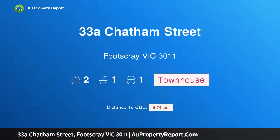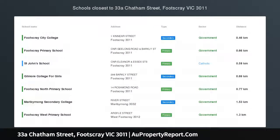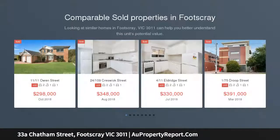Introducing 33a Chatham Street, Footscray, Victoria 3011 — light and style in a prime position. With its clever design, quality features, and abundance of natural light throughout, this near-new townhouse delivers a lifestyle of easy living excellence.